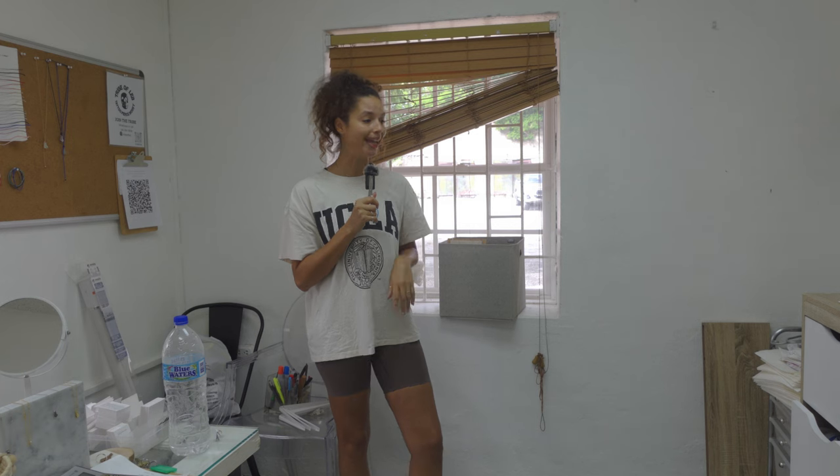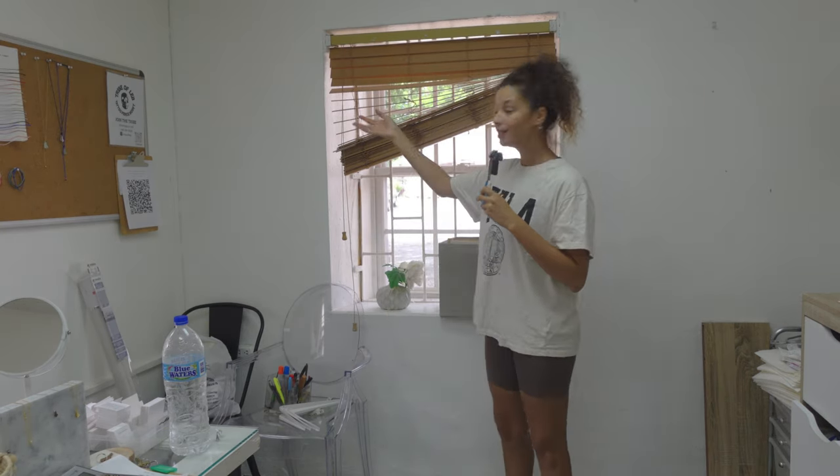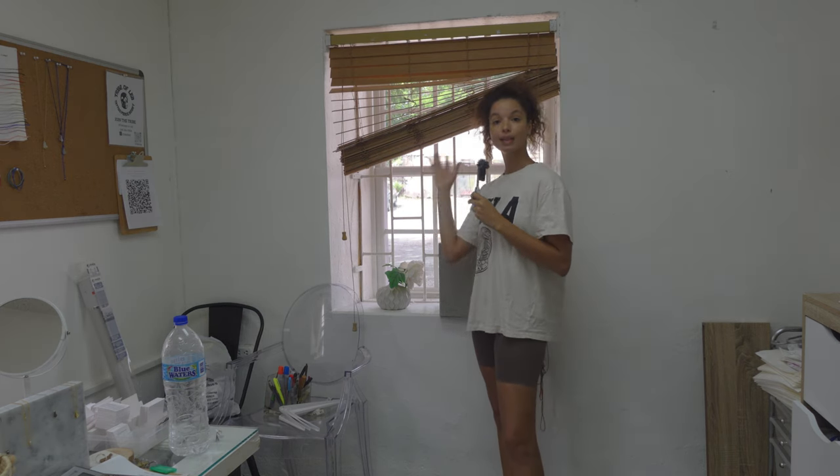Good morning! We are back for day two of the transformation. Yesterday was a pretty good first day and now we have a big day in front of us. The first thing I'm going to do is address this mess right here.